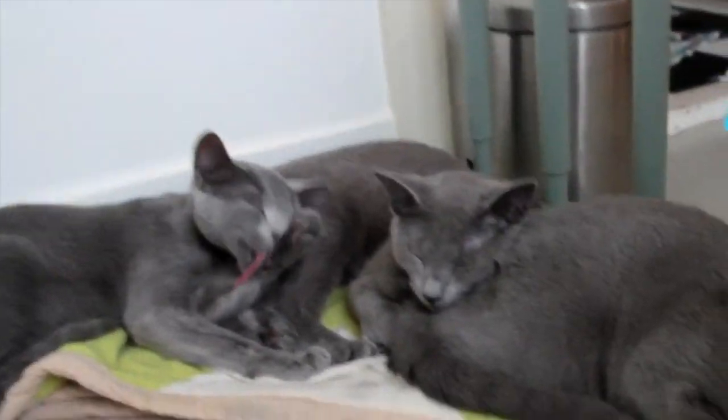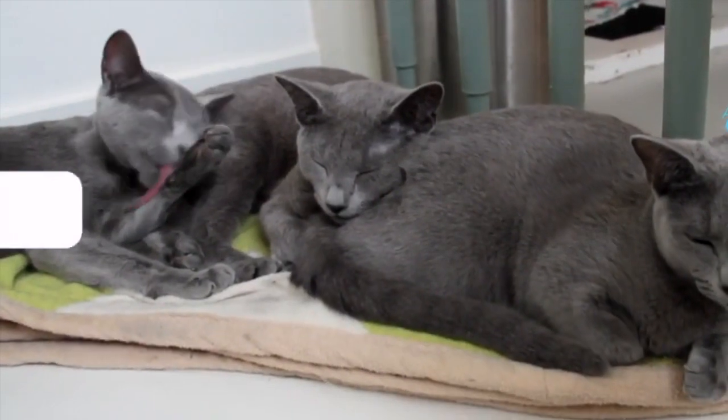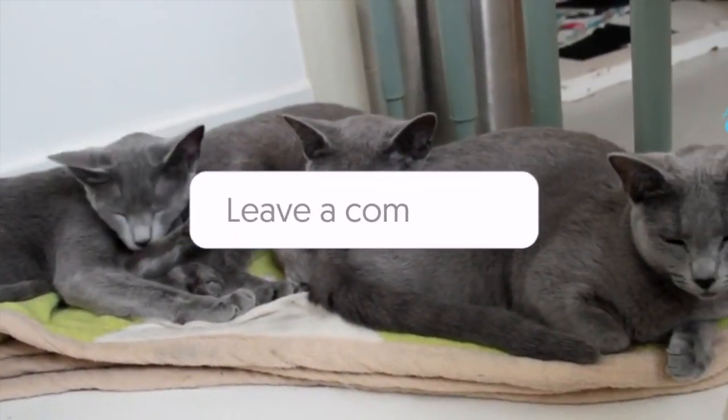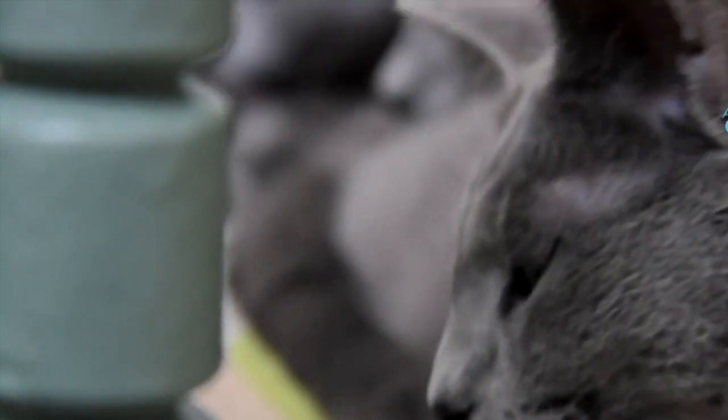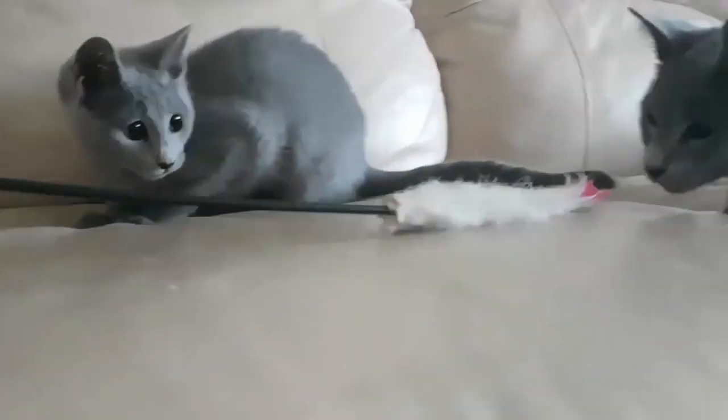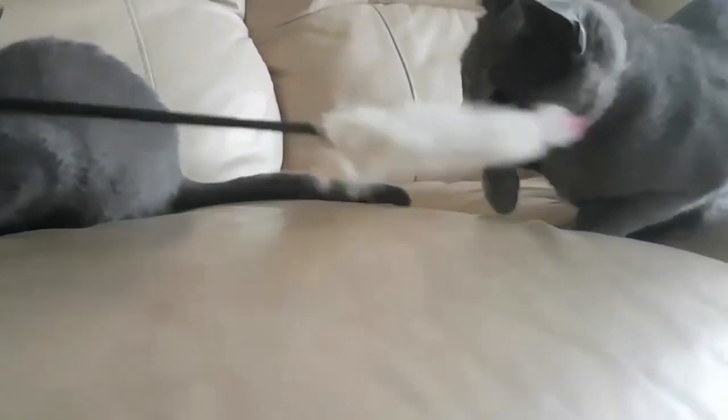Do Russian Blue cats have health issues? Russian Blues, like other cats, can suffer from a number of infectious diseases. These include viruses like feline leukemia virus or cat flu, bacteria which cause abscesses, or other less common infections like toxoplasmosis and chlamydia, which cause brain and eye diseases.